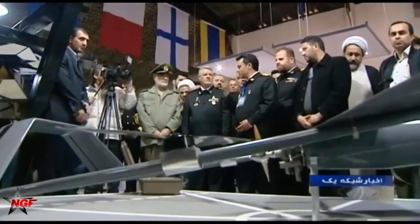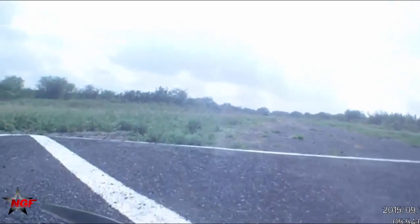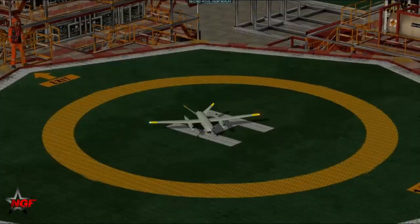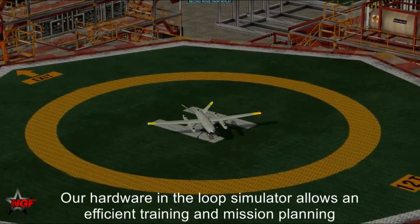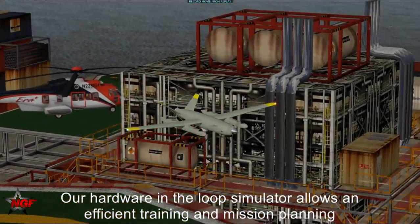This capability indicates the change in the Iranian strategic concept, which currently regards the Iranian Navy as a strategic arm assigned to operate at long distances from the shore, making it possible to deal with the U.S. threat far away from the Iranian shore.